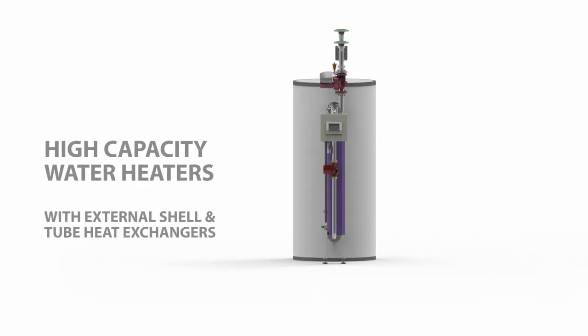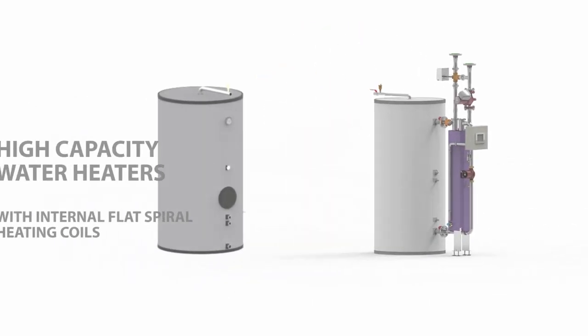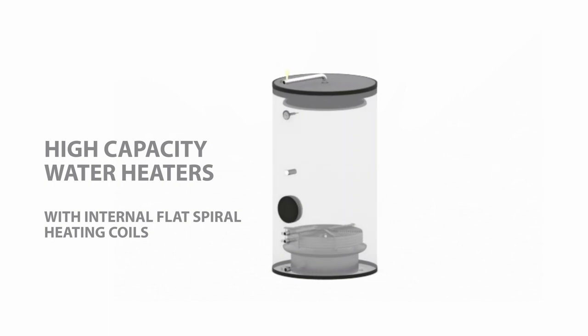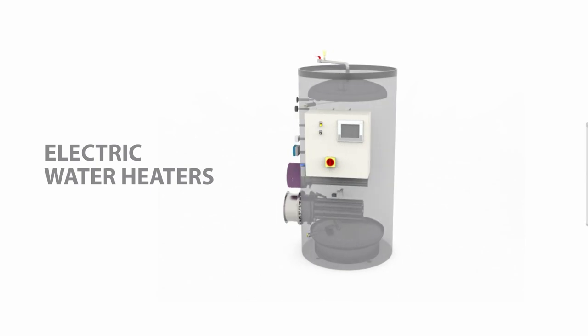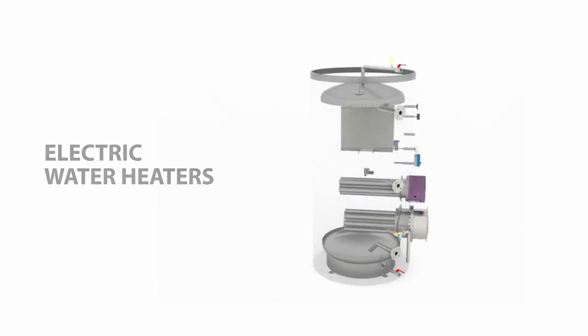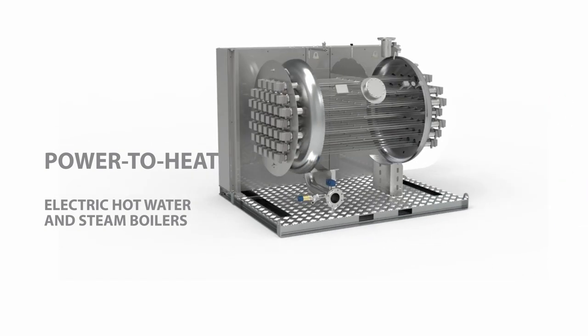Ecotherm's innovative product portfolio consists of high-capacity water heaters with external shell and tube heat exchangers, high-capacity water heaters with internal flat spiral heating coils, electric water heaters, and power-to-heat electric hot water and steam boilers.